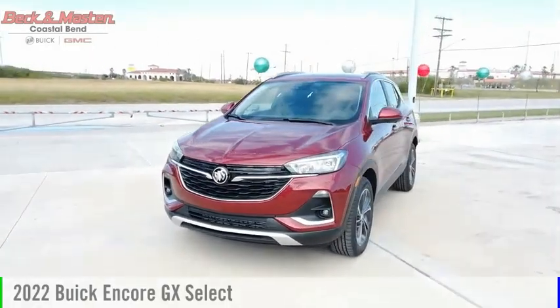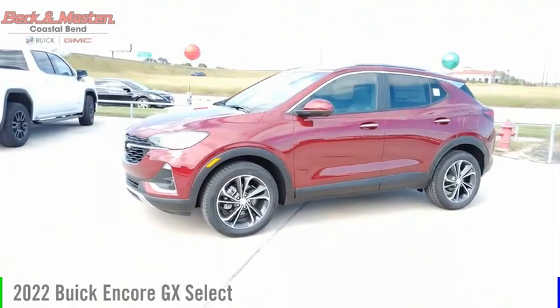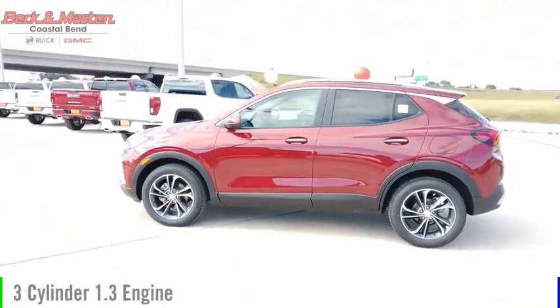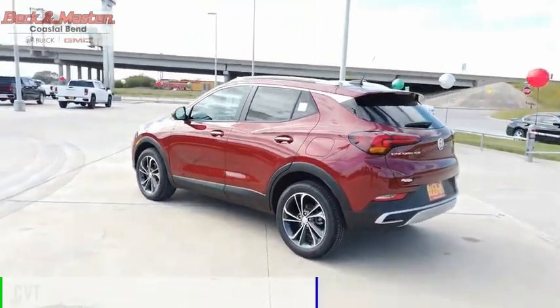Take a ride in the 2022 Encore GX. This vehicle is powered by a front-wheel drive, three-cylinder, 1.3-liter engine, and comes with a continuously variable transmission.